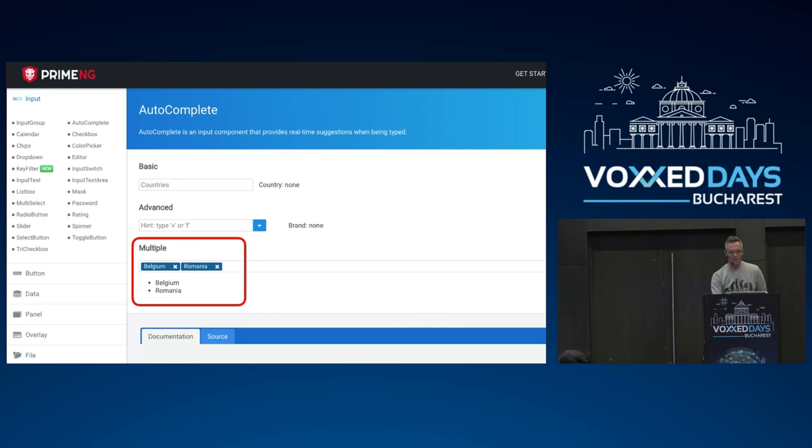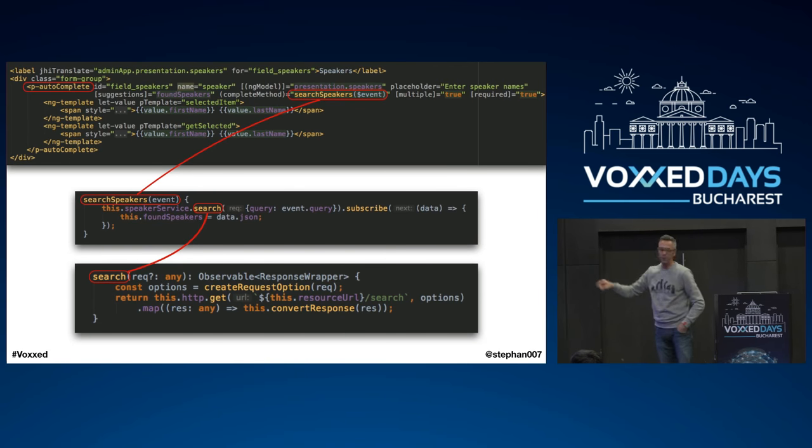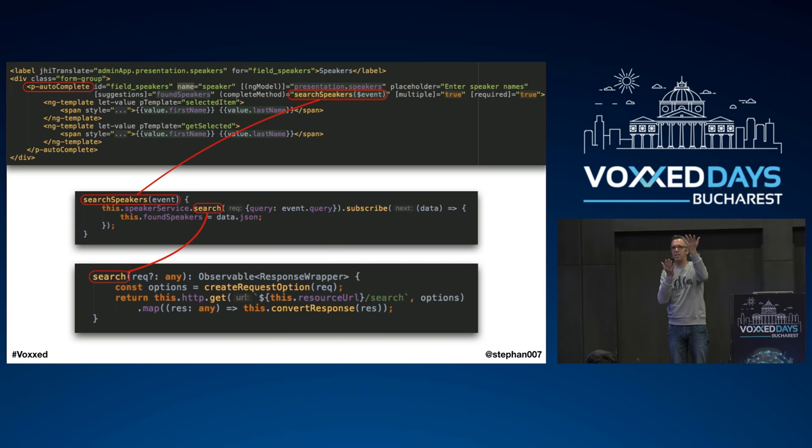I'm a Java developer, not a TypeScript developer — though TypeScript is much closer to Java and I feel very at home in both these days. I discovered PrimeNG because of Alex and I was like wow. Adding the autocomplete was really very simple: at the top you add the p-autocomplete component, you add a complete method where you search for speakers, that search goes to your backend and gets a JSON response based on the letters entered, and it gets displayed in the view — very clean and fast.